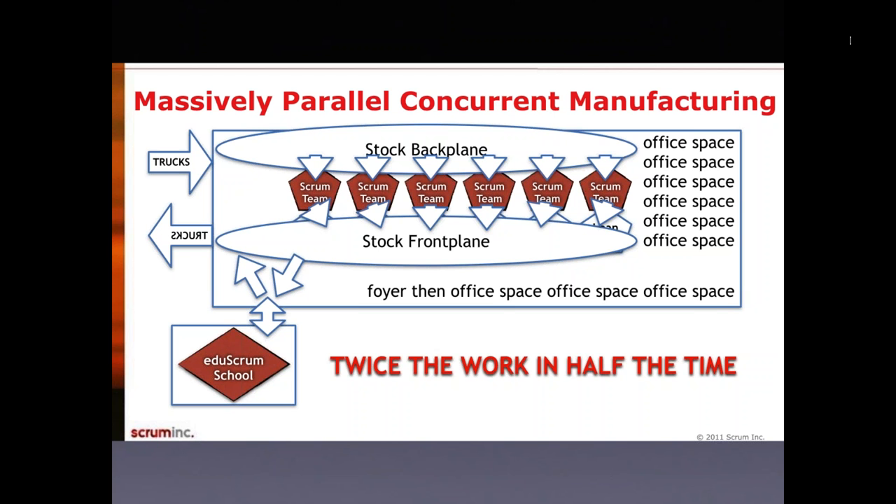So how could you make more use of feeder lines? The idea is to have a stock backplane where trucks still deliver pieces for your overall product. Then you have various Scrum teams working on the plane, integrating all the components. Then you have a stock frontplane where you deliver out the work in the end. But you'd move away from a whole sequential production line — the Scrum teams come to the unfinished product when they have something to do there, then move on to the next plane.